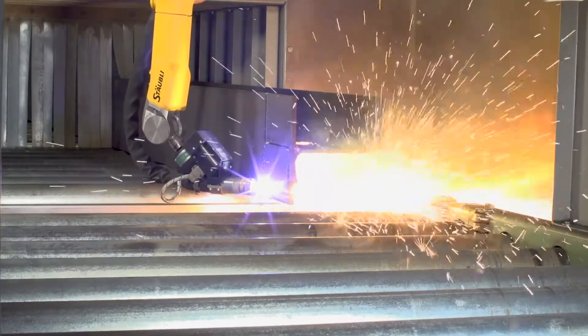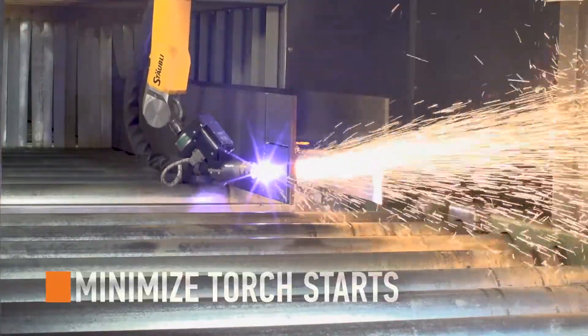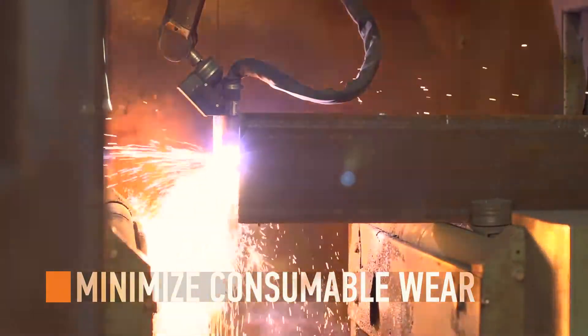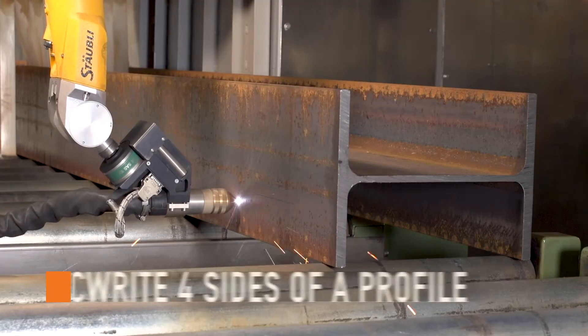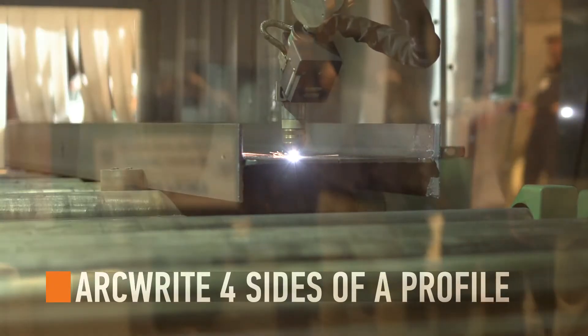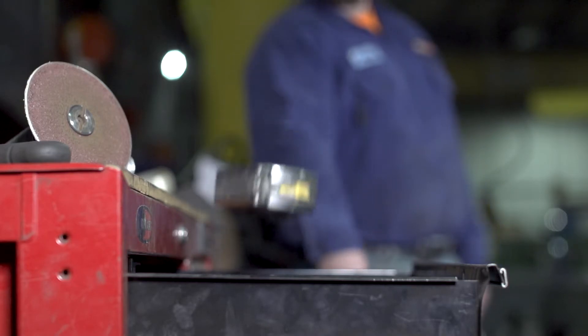The Pedibot 1200 utilizes a continuous cutting technology that minimizes both torch starts and consumable wear, maximizing part output. The capability to arc right piece marks and weld symbols on all four sides of profiles allows welders and fitters to keep their beads running and their tape measures in the toolbox.